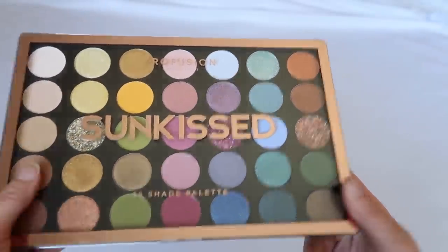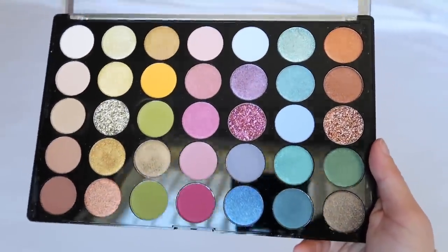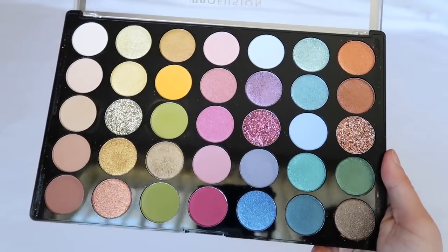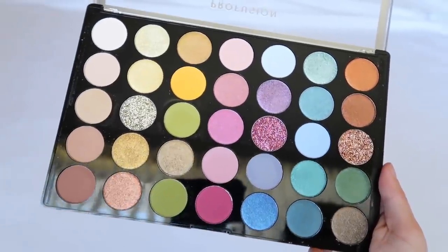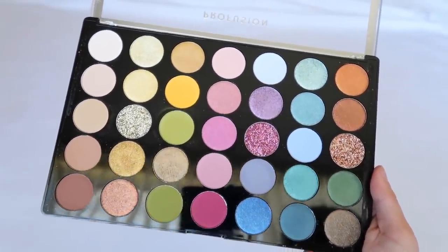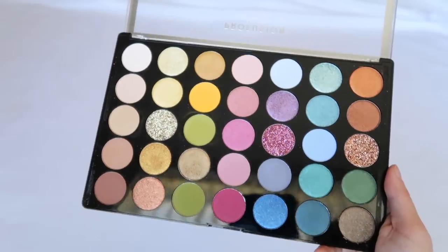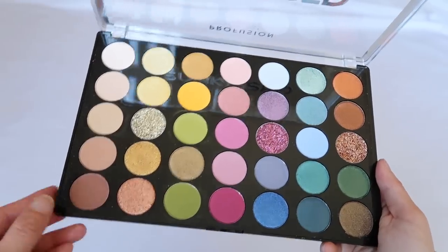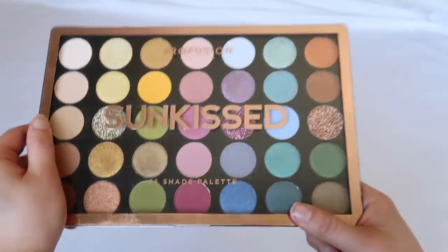The last palette is the Profusion Sun Kissed palette, and I'm finishing on a high note because I really love this. It's really great for the price — Profusion has a lot of beautiful palettes available at Walmart. I found it in store and couldn't find it online. The colors are very unique, you can get really pretty looks, and the formula is good for the price. I'd love to add more Profusion palettes to my collection.